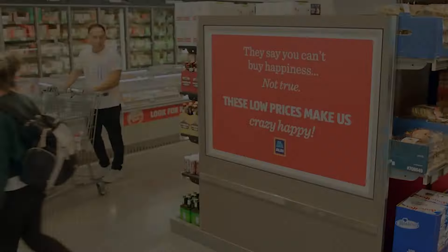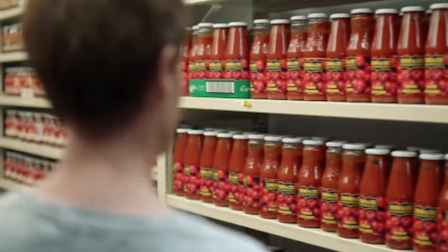What makes Aldi's success stand out in the competitive grocery market? Aldi's expansion and efficiency have not gone unnoticed. The grocery chain has garnered a loyal customer base that appreciates the combination of quality and affordability. Aldi's ability to thrive in various economic conditions demonstrates the effectiveness of its business model and its potential to continue growing in the competitive grocery market.